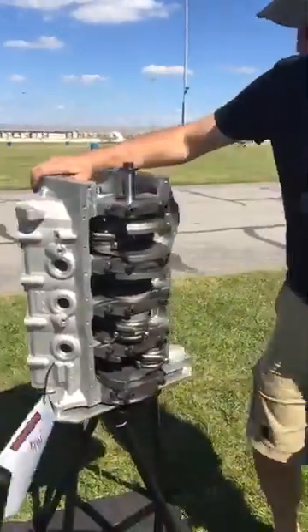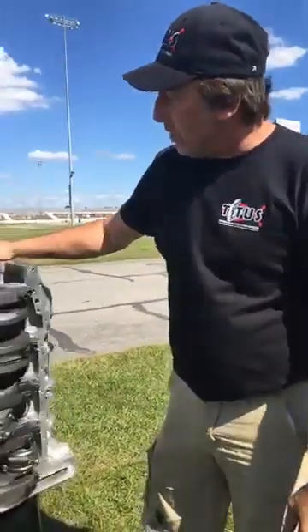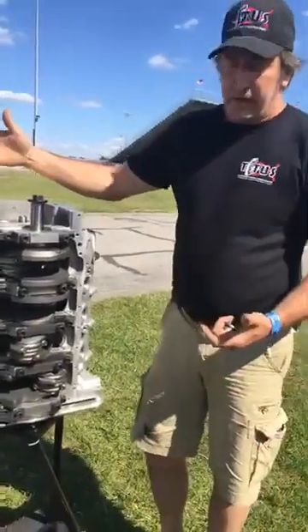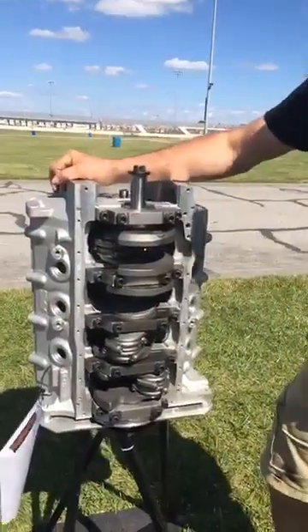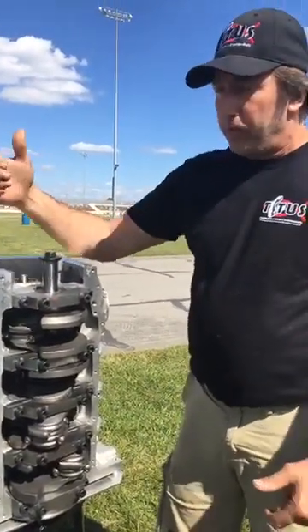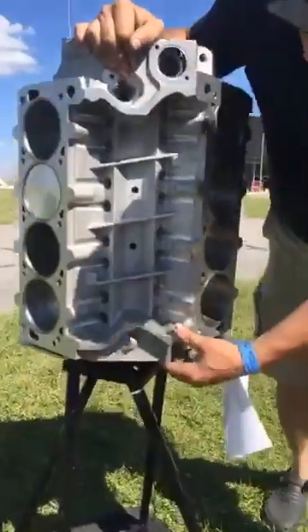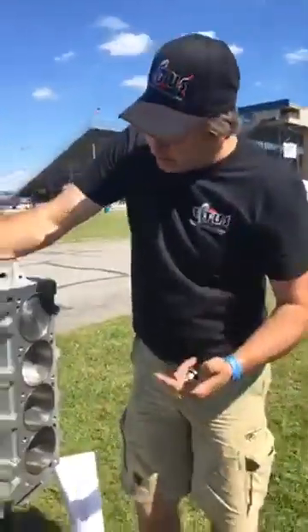One of the things Cleveland guys have complained about over the years is the oiling system. Even though we machine and improve standard Cleveland engines and fix the oil system as best we can, it's still not as good as it could be. So what we've done is made this block a true priority main — you can totally separate the lifter system from the main galley system via a crossover passage in the back of the block.